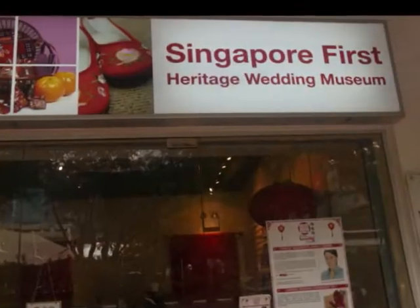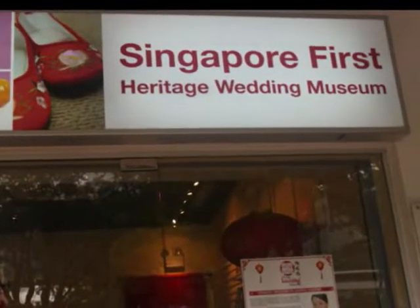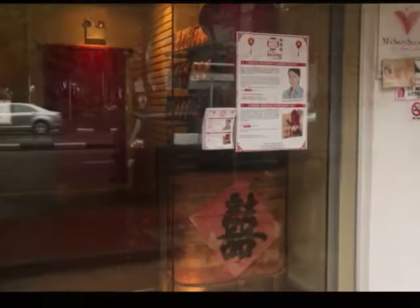The Heritage Wedding Gallery was established in 2010 to create awareness among people about this rich heritage.